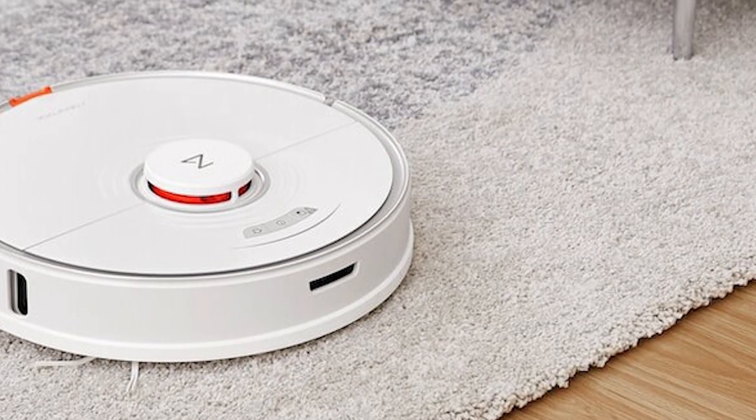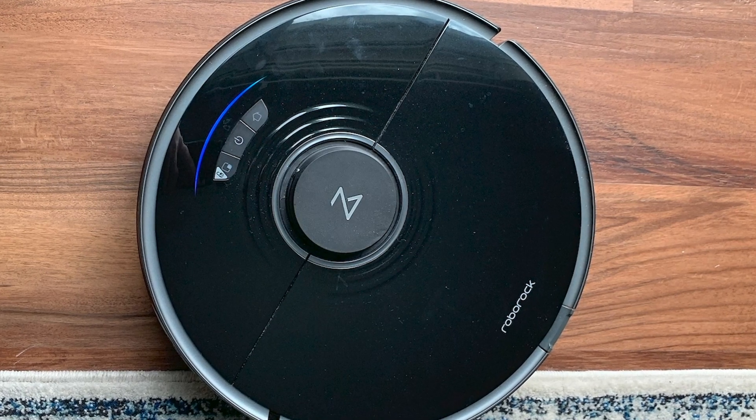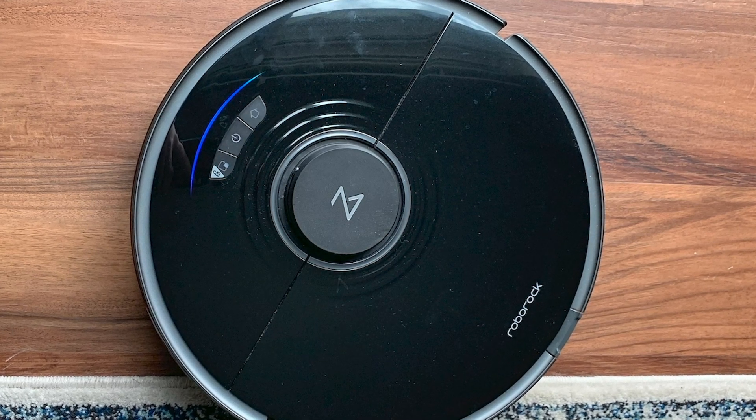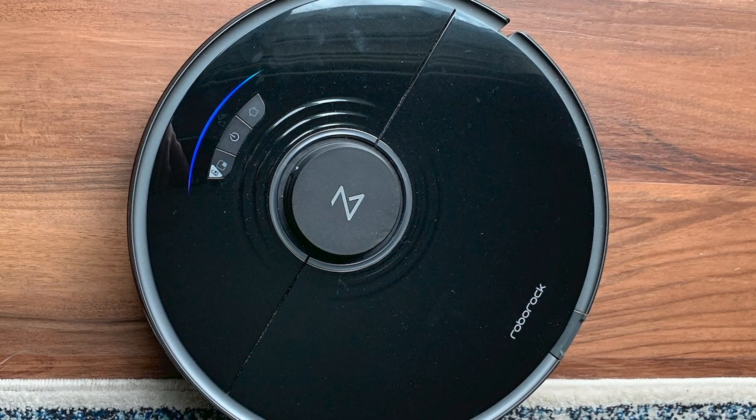The S7 is the best option for a bot that can actually mop at a semi-accessible price. It does require a bit more hands-on effort since you have to refill the reservoir and wash the mopping pads — but if you don't want to do that, stay tuned for the next vacuum.